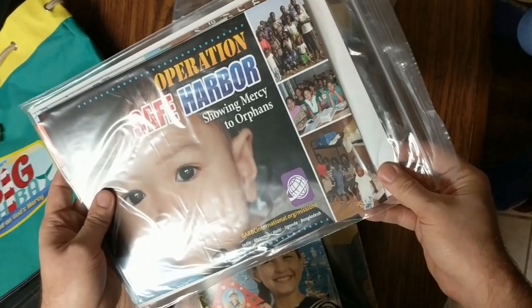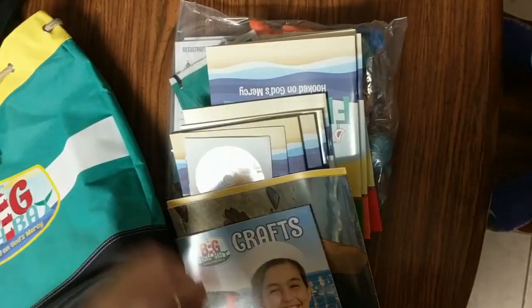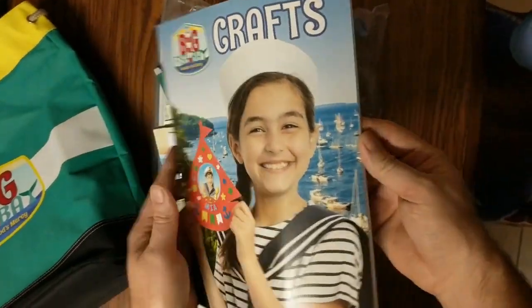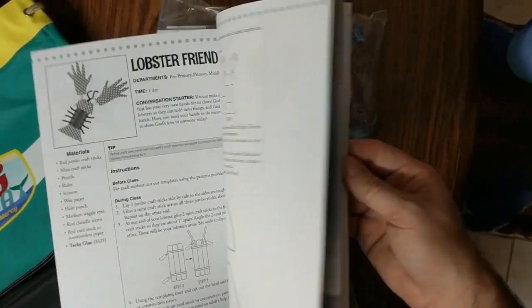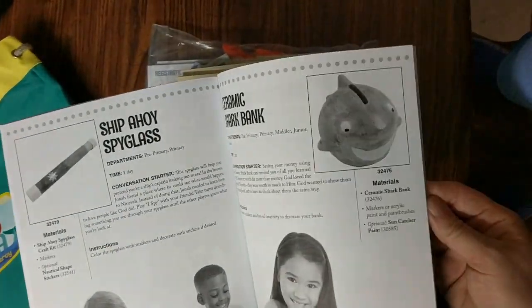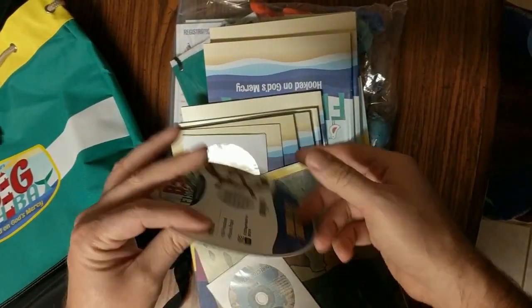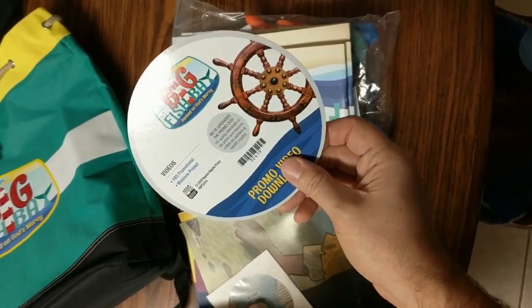Operation Safe Harbor — this is their mission project that goes along with the kit. There's also a craft booklet with step-by-step directions for the crafts included in the kit. And this here is all about Jonah.